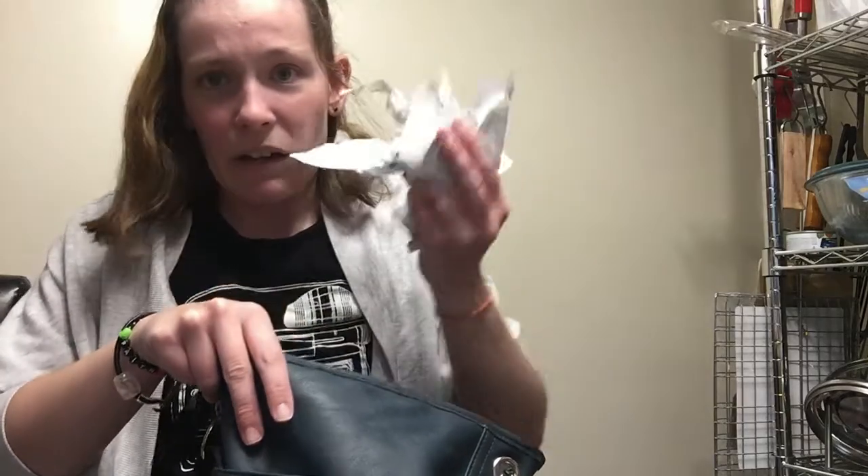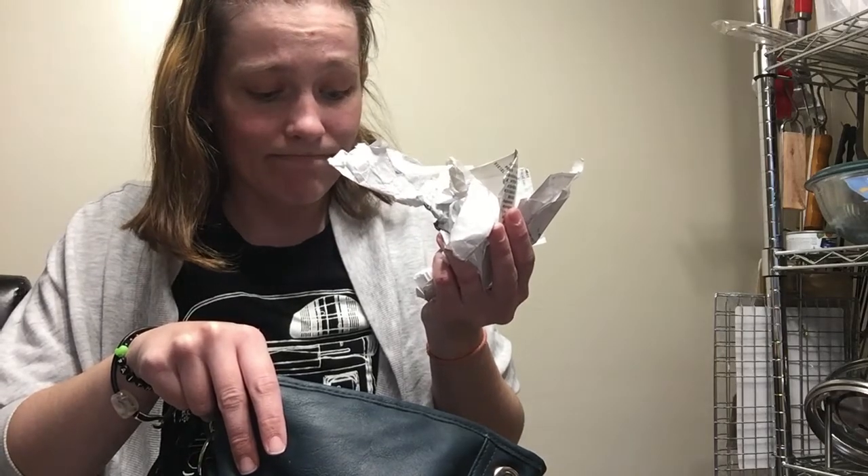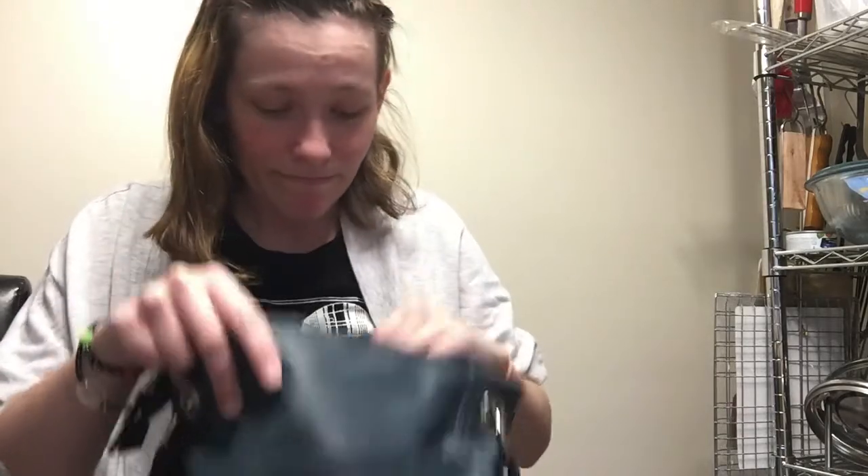Anyways, that was today's video — I hope you all enjoyed it. That was a disaster, and I didn't even find any of the things I was looking for that had prescriptions, besides maybe two or three. Anyways, I will see you all in my next video — toodles!